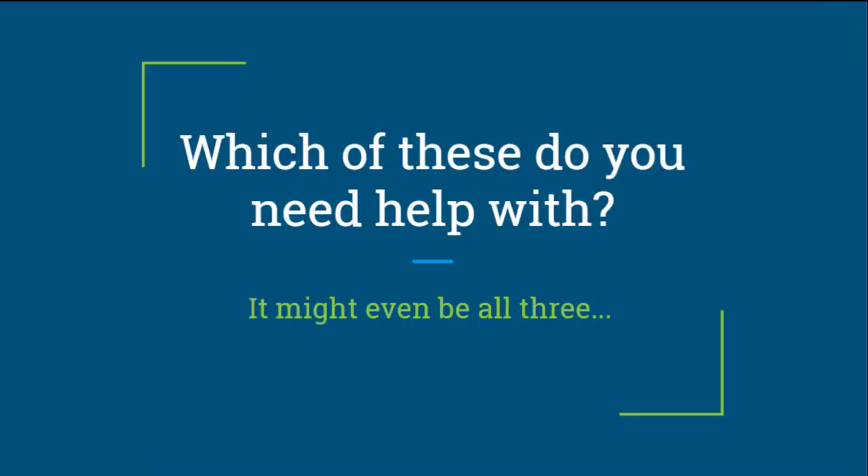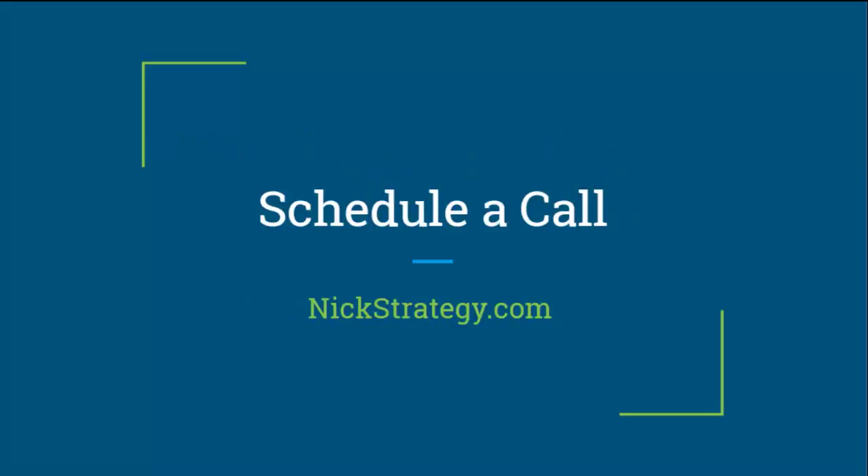My question is: which of these three things do you need help with? It might even be all three. You may need help generating leads from your website, getting more coverage on Google for organic searches, or getting your Facebook traffic set up. Go ahead and schedule a call — it's 30 minutes. We'll look at your website, everything you have going on from a marketing and lead gen perspective, and see if there are any gaps where you're losing people and could be making more money.